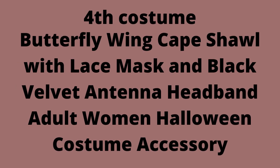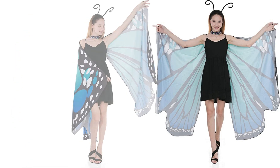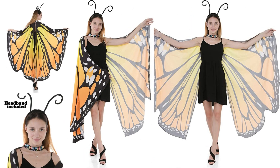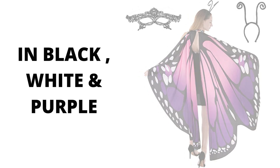4th Costume: Butterfly Wing Cape Shawl with Lace Mask and Black Velvet Antenna Headband — Adult Women Halloween Costume Accessory. Polyester drawstring closure. Super value Halloween roleplay party costume — butterfly wings, butterfly cape shawl, fairy ladies nymph pixie costume accessory, including a bonus black velvet antenna headband. Perfect for Halloween roleplay and Halloween party costumes. The butterfly wing is ideal for family fun and party decoration, and makes a good gift for your lover, family, friends, and coworkers.